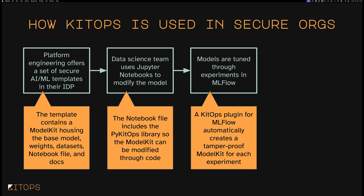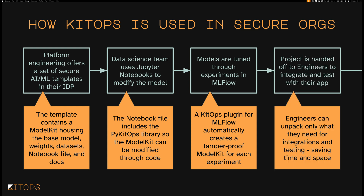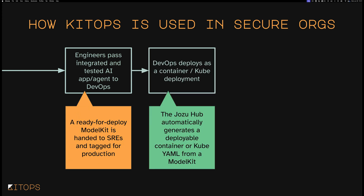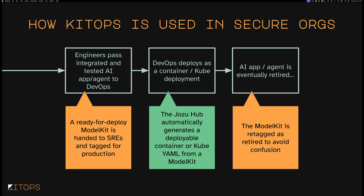Models often need to go through experiments to figure out the best parameterization. Using Kubeflow or MLflow, model kits can be automatically generated on the back end of each experiment. Once hardened, they get handed off to engineering teams to integrate and test with various applications. Engineers can unpack only what they need. Once tested, it gets handed off to DevOps, who tag that model kit for production. Using JosuHub, they can automatically generate a deployable container or Kubernetes YAML directly from the model kit. And when it comes time to replace a model, the model kit gets re-tagged and typically retired.